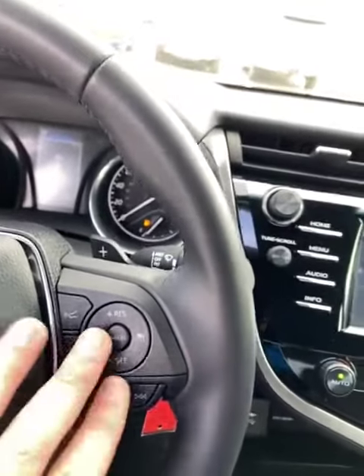It has Lane Departure, Forward Crash Alert, and Cruise Control. Very sporty. It's good to have the paddle shifters too.